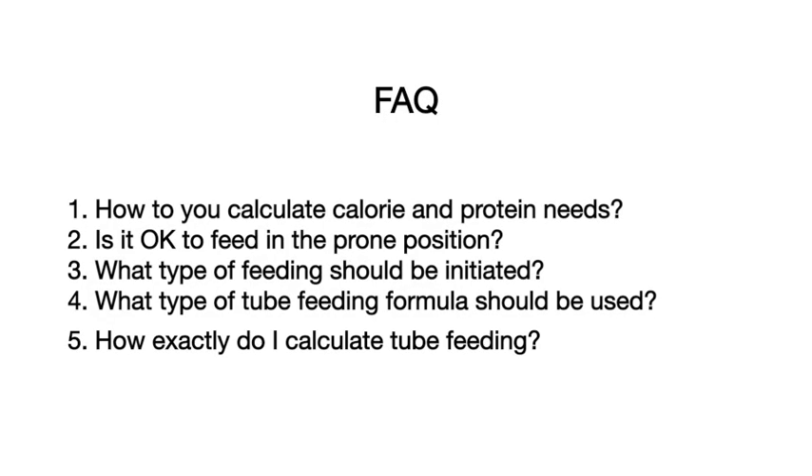The questions I've been asked a lot are: Question one — how do you calculate his macronutrient needs, specifically calories and protein? Question two — is it okay to feed the patient in the prone position? Question three — what type of feeding should be initiated? Question four — what type of formula should be used? And question five — how do we calculate the tube feeding for this particular patient?